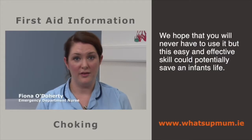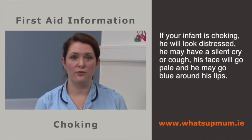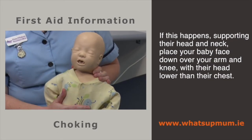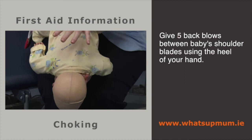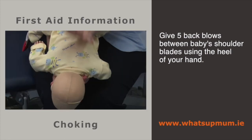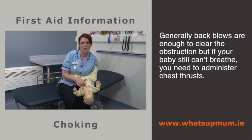If your child is choking, he may appear distressed, have a silent cough or cry, his face will be pale and lips may be blue. Supporting your baby's head and neck with his head lower than the level of his chest, hit him hard five times in between the shoulder blades with the heel of your hand. Back blows are usually enough to relieve the obstruction, but if your baby is still not breathing, you need to do five chest thrusts. This is done by using two fingers on the lower half of the breastbone, going in an inward and upward motion toward your baby's head.